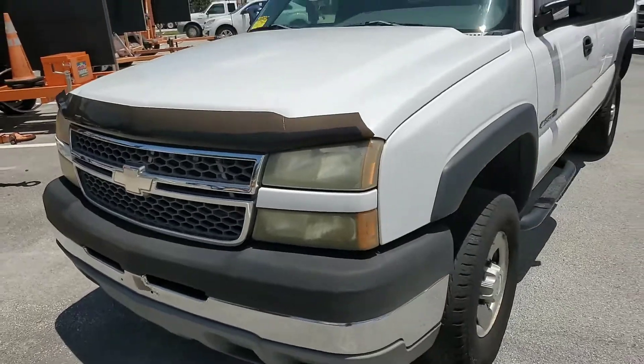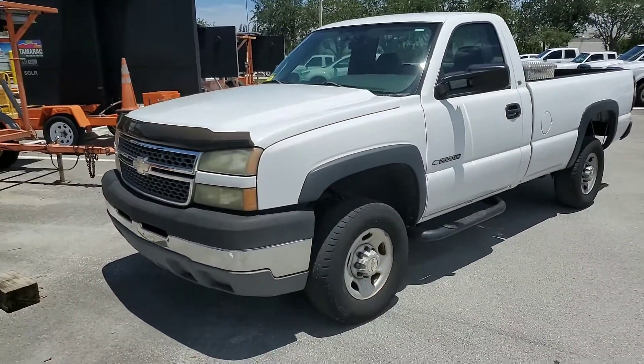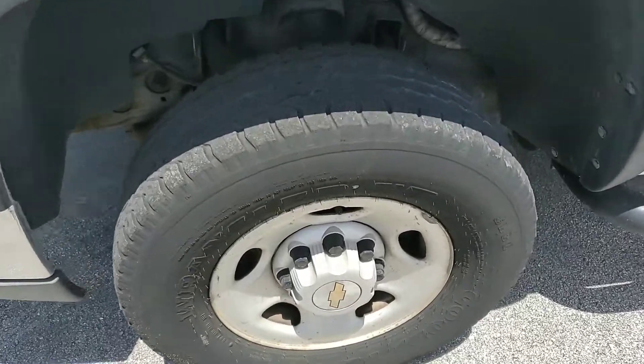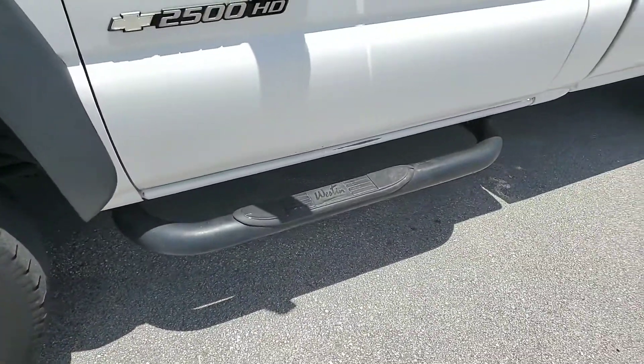It has strobe lights, straight body, tires are fair to good, and side steps.